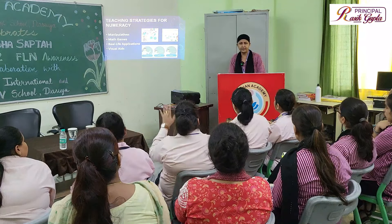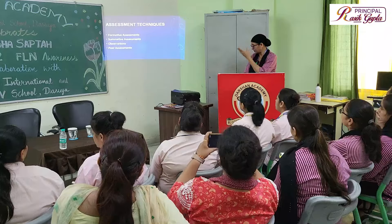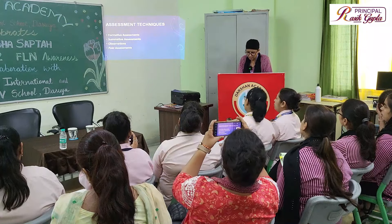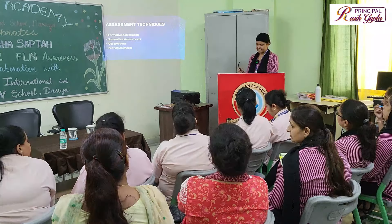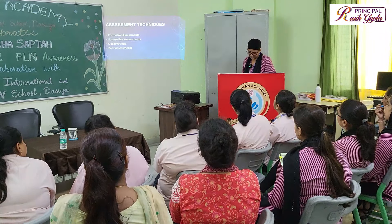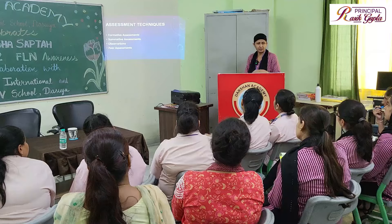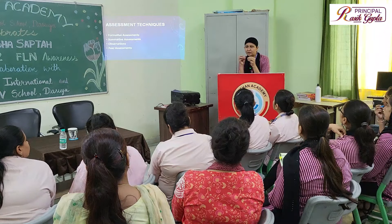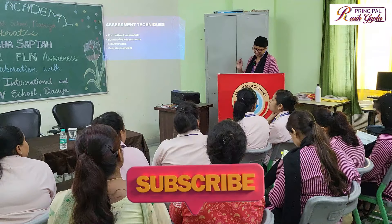For assessment techniques, we use formative assessment, which may include irregular quizzes, oral questions, and interactive activities. We also use summative assessment at the end of the term. Classroom observations help us see how children are learning during activities. If any child is lacking, we can focus on them individually or place them in peer groups or pairs, which is very useful for making children independent.